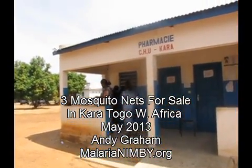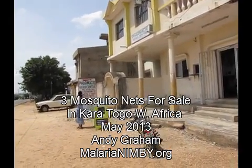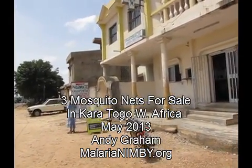No mosquito nets here. Okay, Pharmacy Caratogo. No mosquito nets.